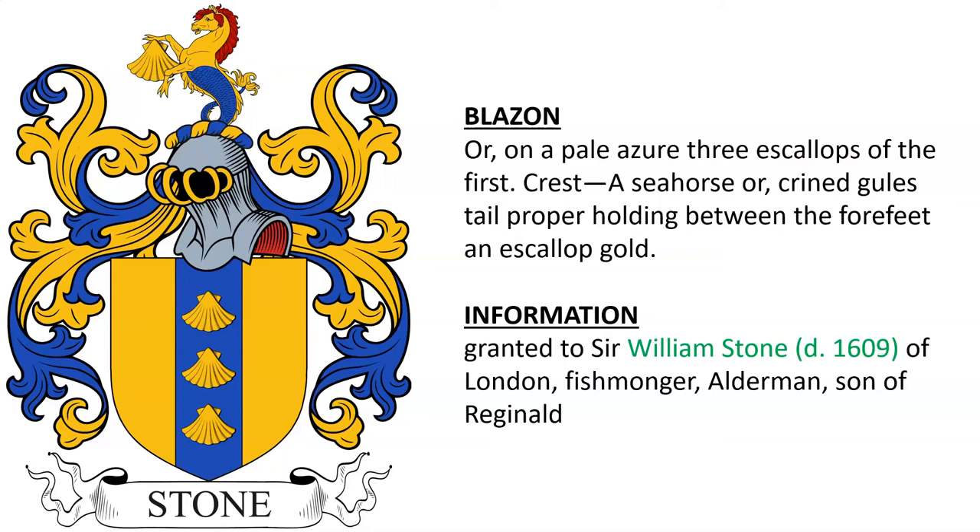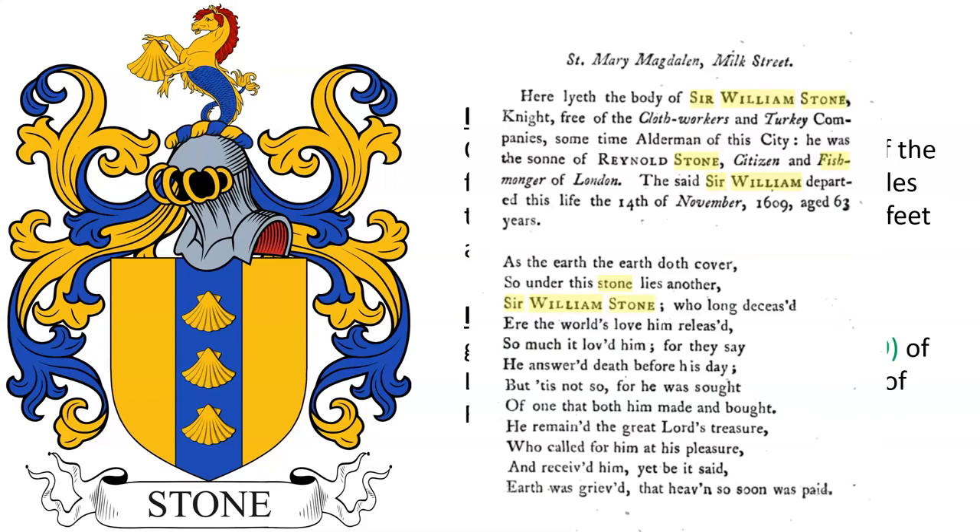We have a poem from his epitaph. Here lies the body of Sir William Stone, knight, cloth worker, son of Reynolds Stone — not Reginald. The poem is as follows: As the earth doth cover, so under the stone lies another, Sir William Stone, who long deceased ere the world's love him released. So much it loved him, for they say, he answered death before his day. But 'tis not so, for he was sought, one of that both him made and bought. He remained the great Lord's treasure, who called him at his pleasure. And received him, yet it said, earth was grieved, and heaven soon was paid.